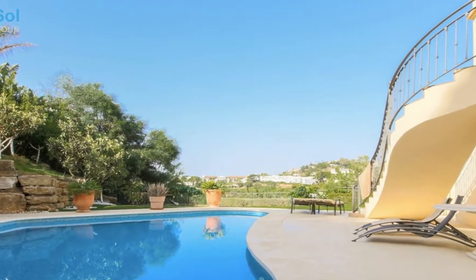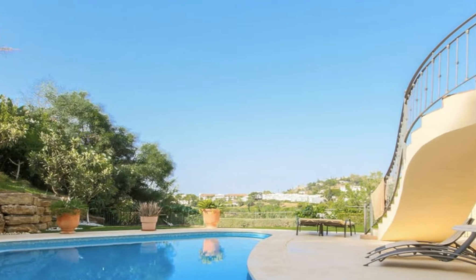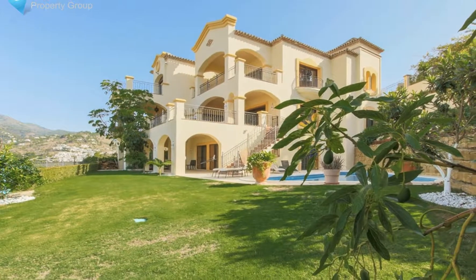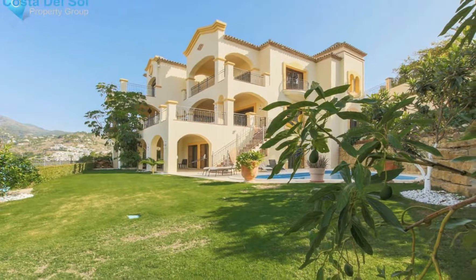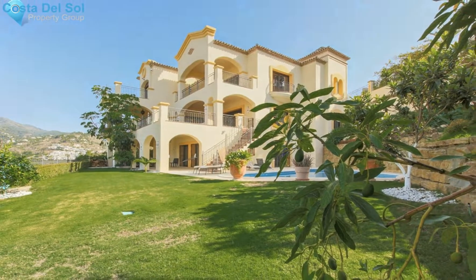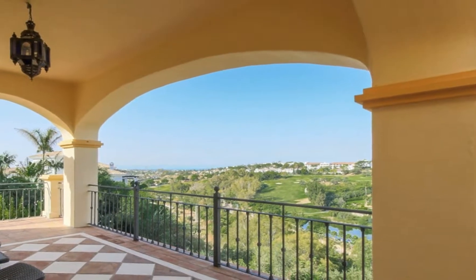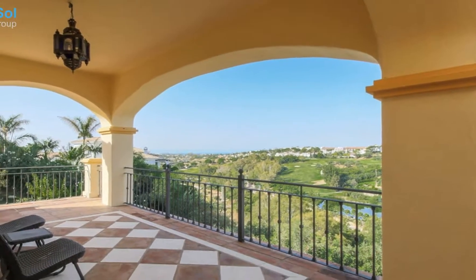Built over three levels, the property welcomes you into an entrance with a high ceiling tiled with a dome, connected to the living room with fireplace, separate dining room, kitchen with an island, large breakfast room with a fireplace and terrace, furthermore a large bedroom with ensuite bathroom used as an office on this level.